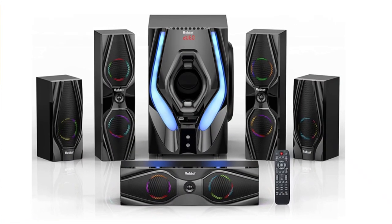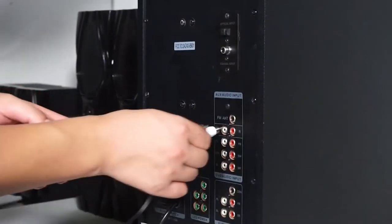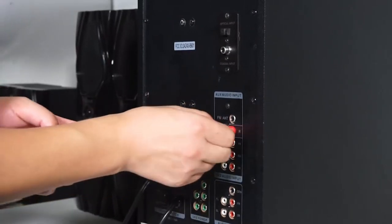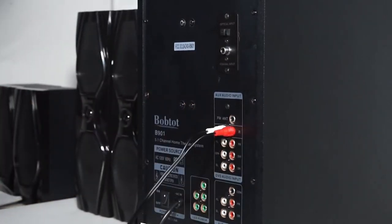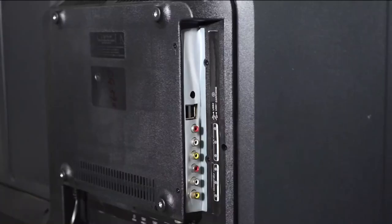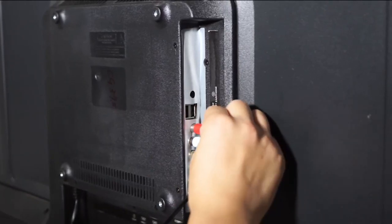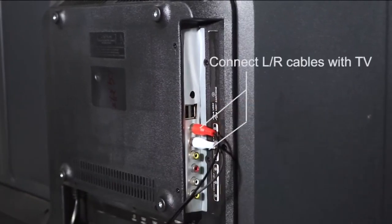Its 5.0 Bluetooth wireless speakers may link to a variety of smart devices, including USB, SD, DVD, OPT, COA, and AUX. Bob Todd focuses on multimedia audio technology, with the goal of providing consumers with a high-quality experience and allowing them to enjoy a cinema-like visual feast right at home.